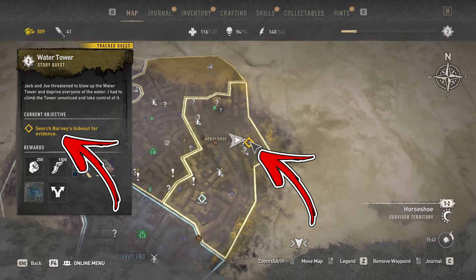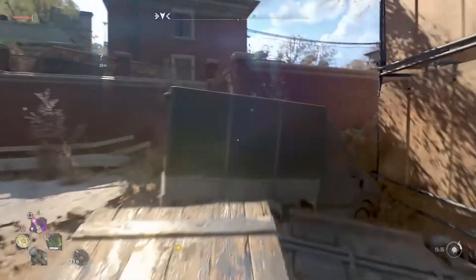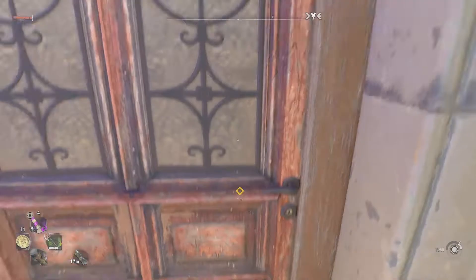When you start the Water Tower story quest, you need to search for Barnett's handout for evidence. In the beginning, you need to climb up to the top of the building. In order to do it, at the corner of the house, you will find some support construction. Use the ladder to climb up and a broken bridge that will help you to access the door.